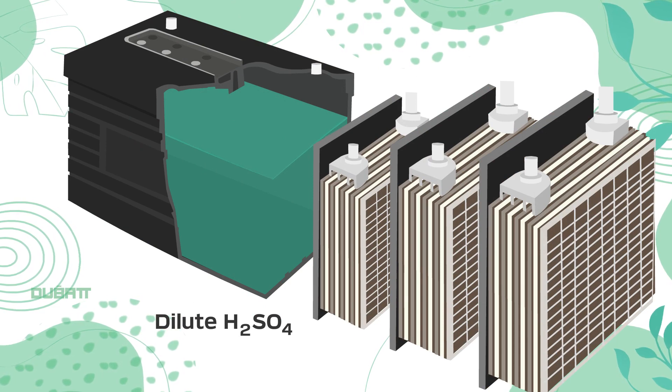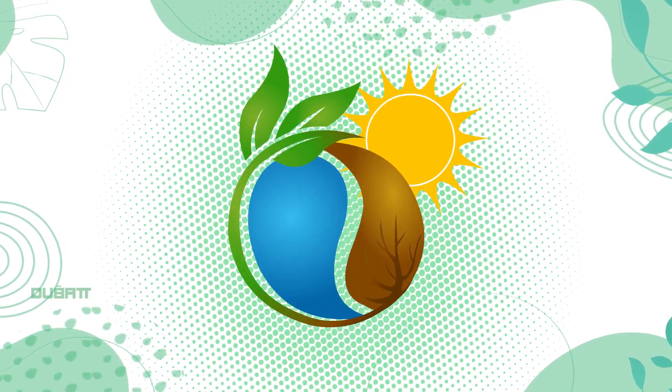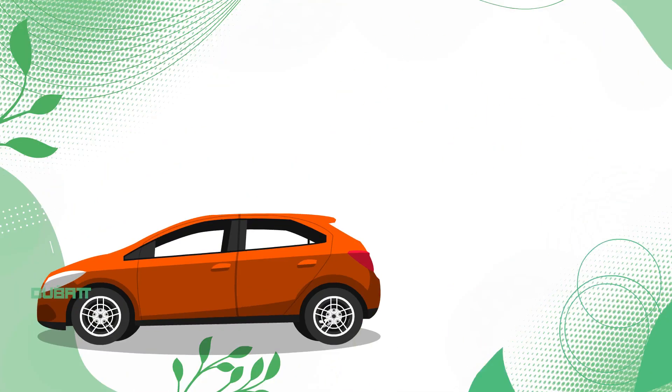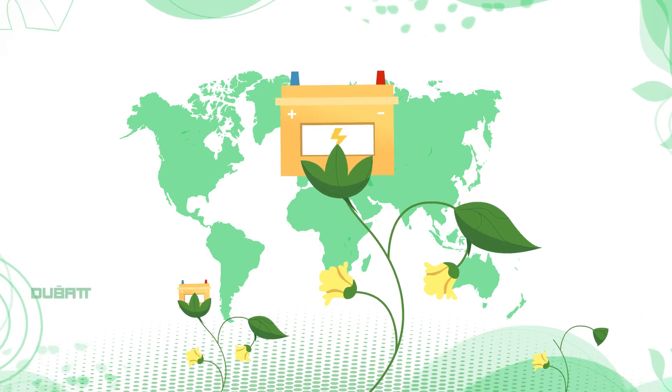Sulfuric acid in scrap batteries also needs to be treated safely to ensure it does not contaminate soil and groundwater. The battery casings are made of plastic, and these too require recycling to prevent pollution. It is therefore critical that used batteries are recycled in an organized, scientifically approved, eco-friendly manner.